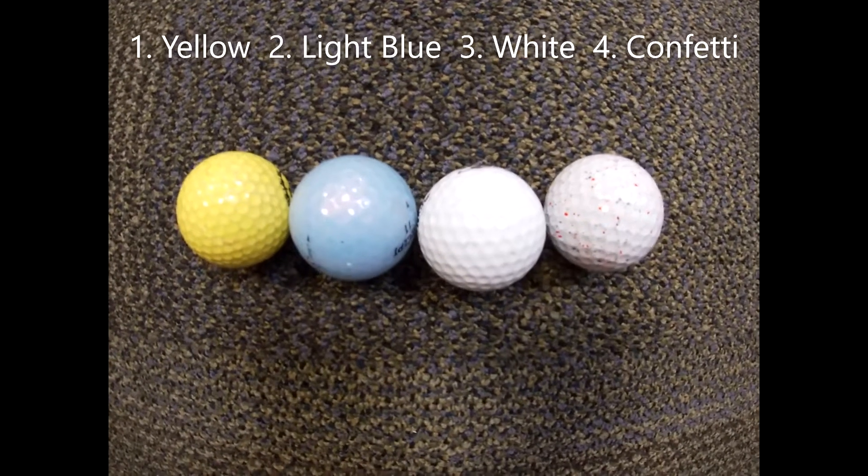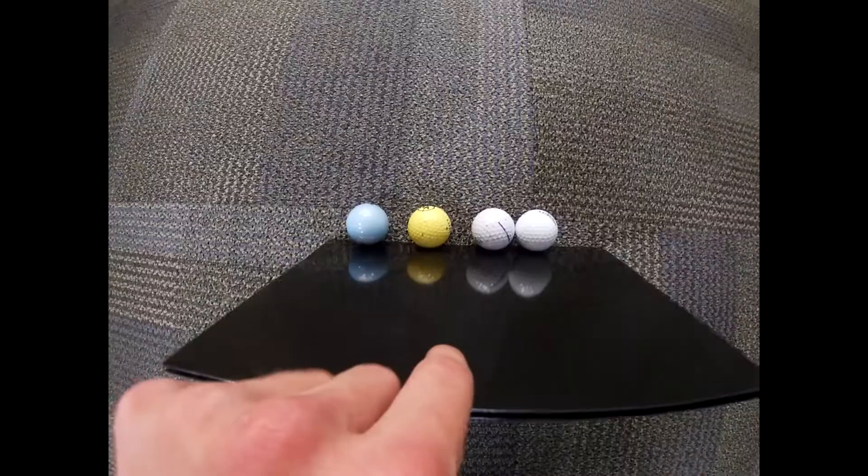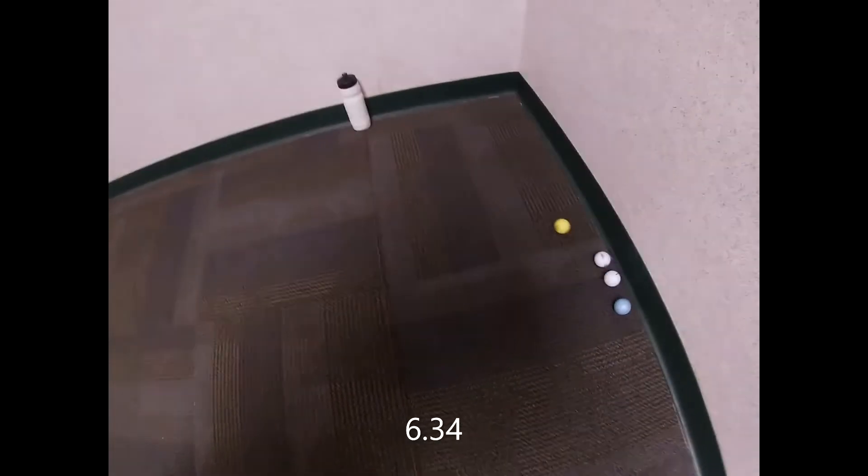In race number 2, it's the yellow ball, the light blue ball, the white ball, and the confetti ball. Here we go in race number 2, and we're underway. The yellow ball takes the lead, followed by the white ball and the confetti ball, and it is the yellow ball.